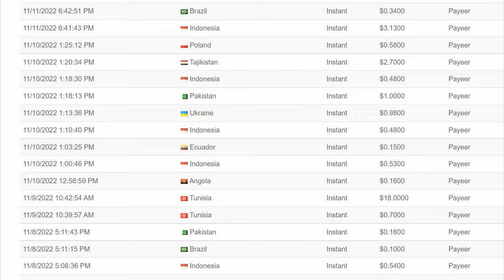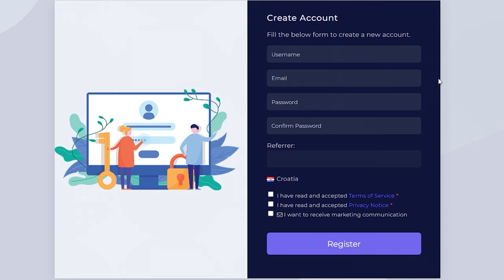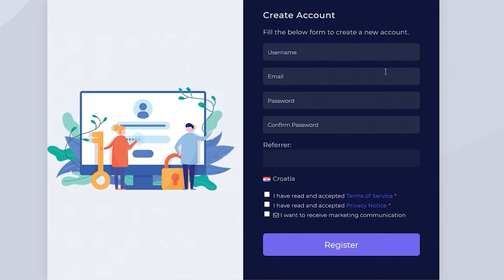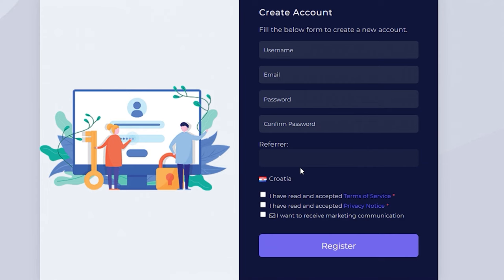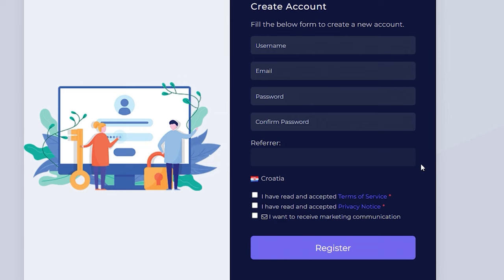Now all you have to do is create your account on this website. You can do it by simply clicking on the register button right here. You will then be redirected to a page where you need to fill out a form — your username, your email address, and your password. For the referrer, you can leave it blank, but it will be best if you have a friend who is using this website so you can become their referral. In that way, you will help them earn additional cash, and you can also do the same with other people after you sign up.